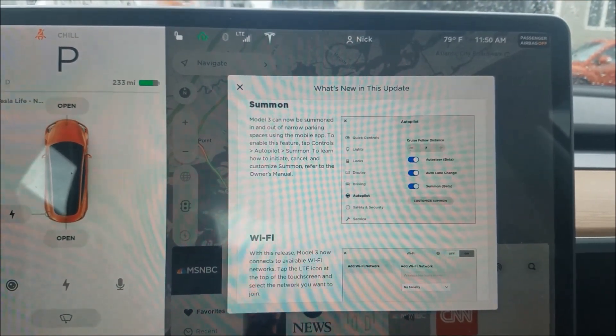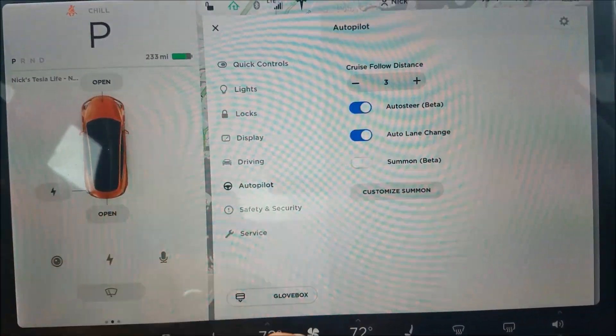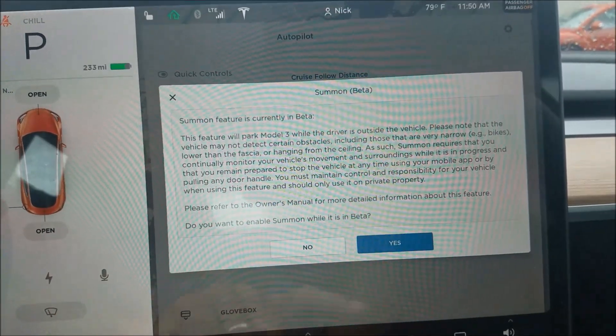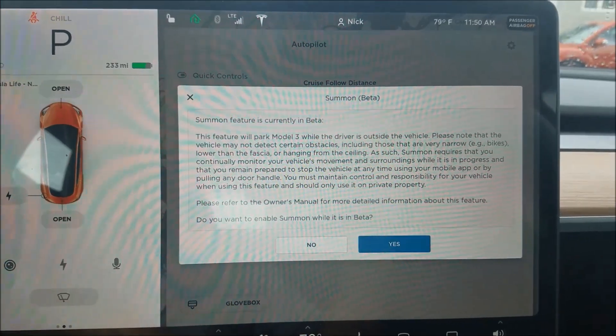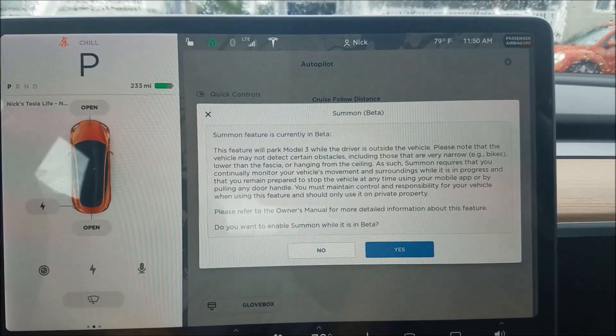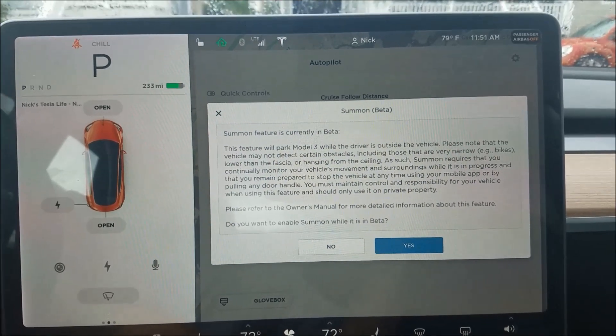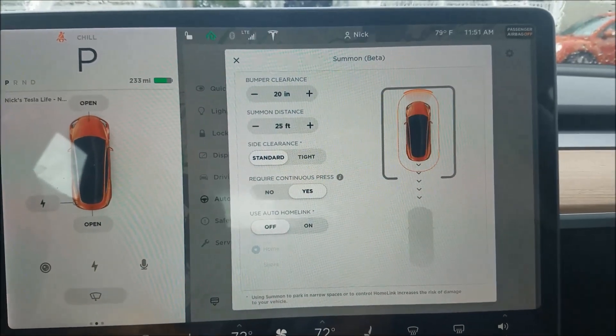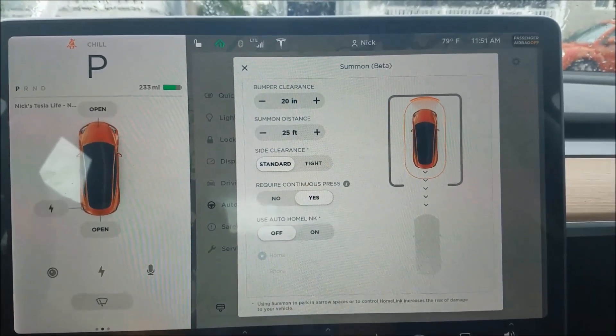Let's actually go into the settings. Autopilot Summon — turn it on. There's a little warning here: the car is moving without a driver in the car. It looks like it's got the same settings as my Model S had.